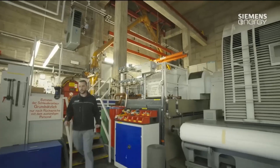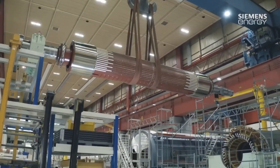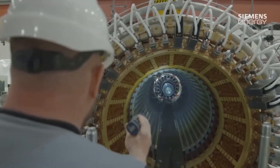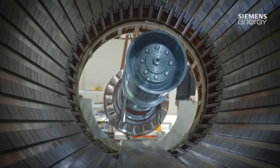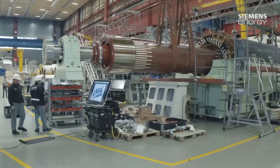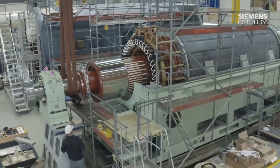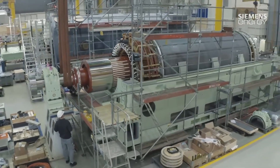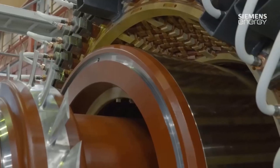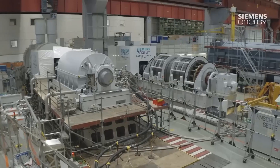The fabrication process involves cutting and shaping the metal parts of the generator. This can involve using computer-aided design (CAD) software and computer numerical control (CNC) machines to ensure precision and accuracy. Once all the metal parts are fabricated, they are assembled into the final product, putting together the stator, rotor, and other components of the generator.